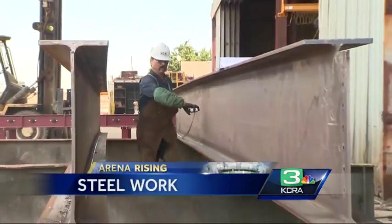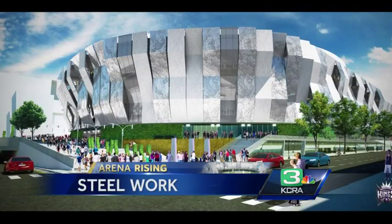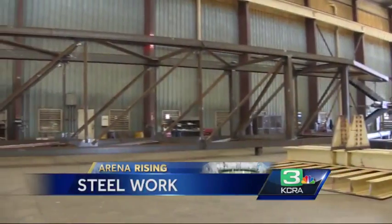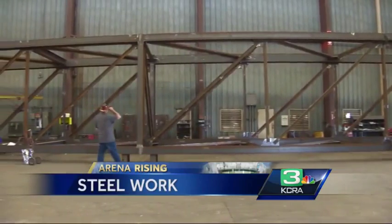In addition to the three main trusses, there are 34 smaller ones. The roof will be formed and the entire arena will be up and ready in time for Kings basketball season in the fall of 2016. Reporting in Stockton, Melinda Meza, KCRA 3 News.